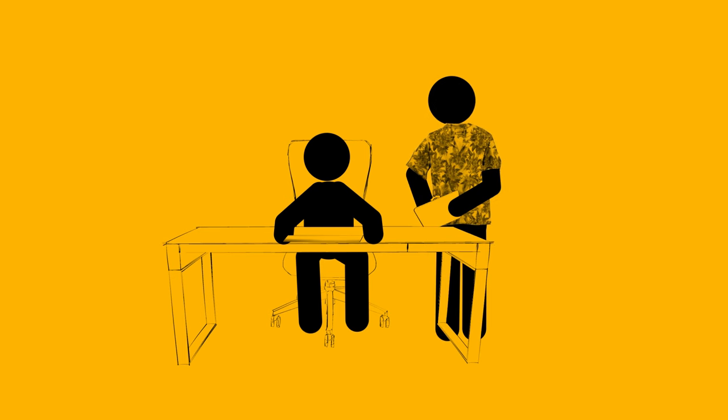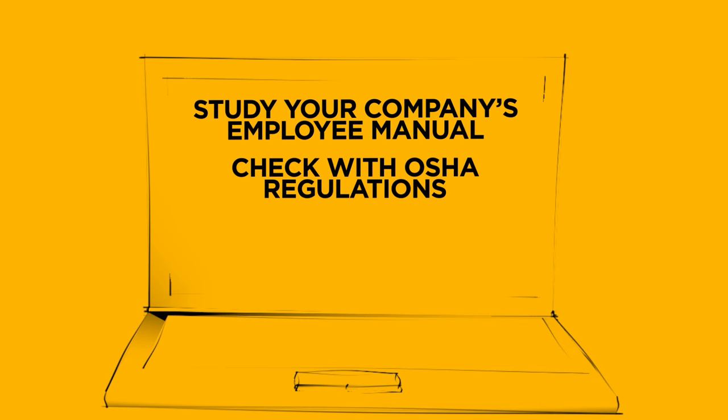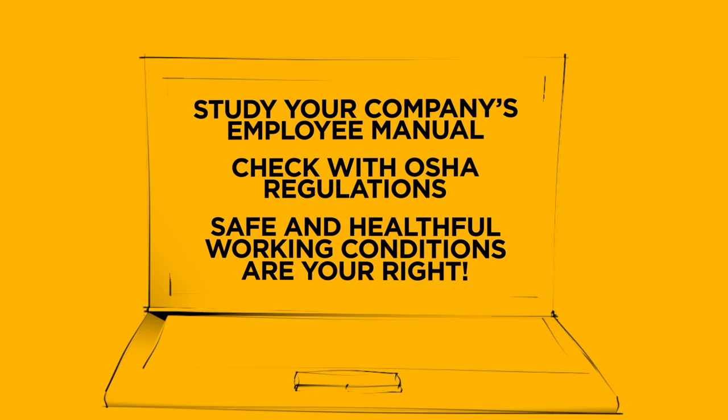You can also consult your company's employee manual or even look at OSHA regulations online. Remember, everyone has the right to work in a safe and healthful environment. Access to correct, well-maintained, and well-fitted personal protective equipment is an important part of that right.